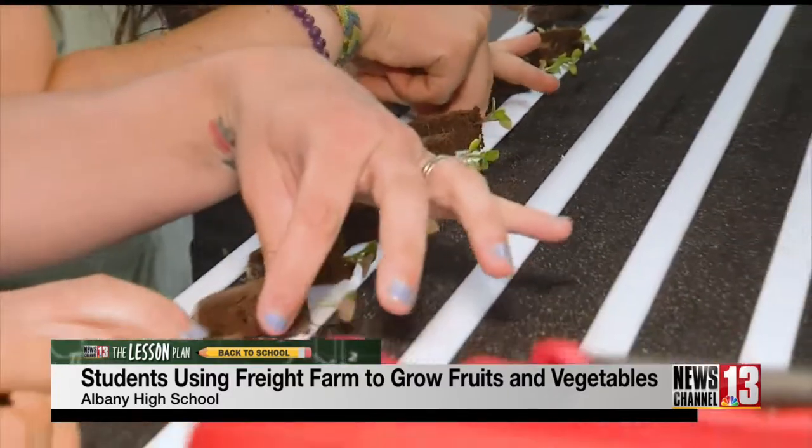This setup of a freight farm is one of the ways that we can help to reduce our footprint on the environment, reduce waste, reduce the impact of fertilizers, and also to feed the growing populations.